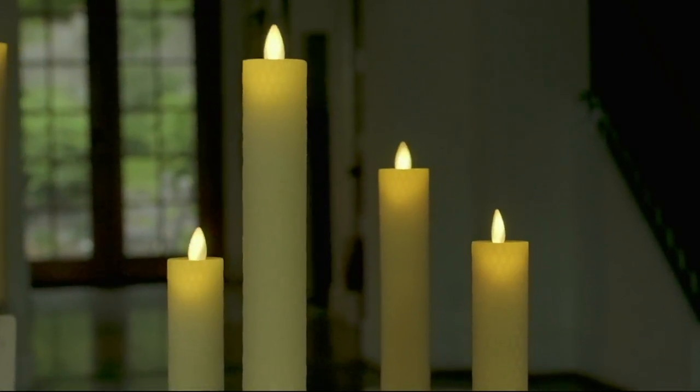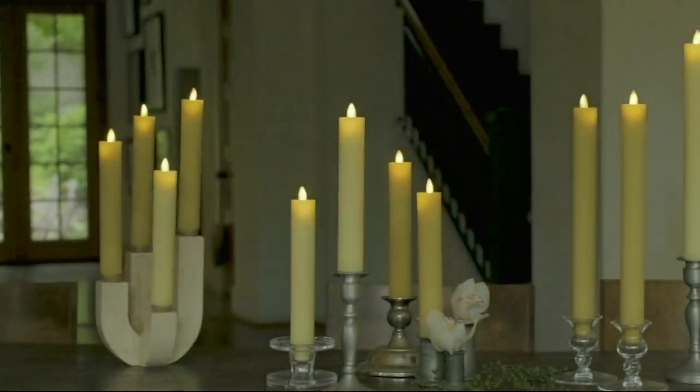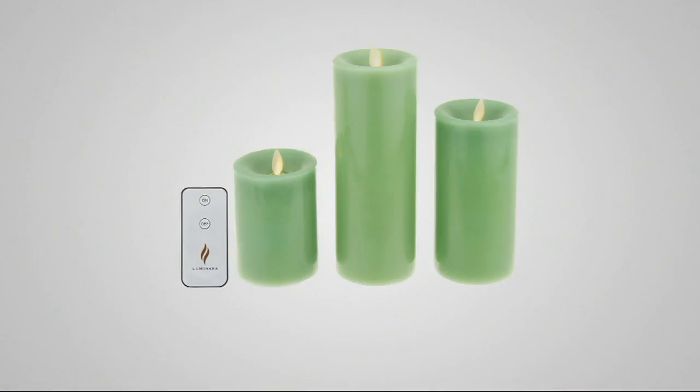Update: the pillar candles are sold out — both the eight-inch and the other size are completely gone. The bigger pillar option is sold out for those who loved that style.